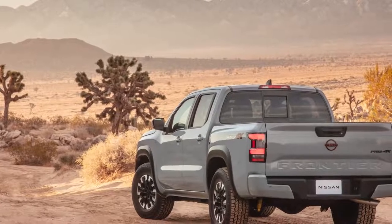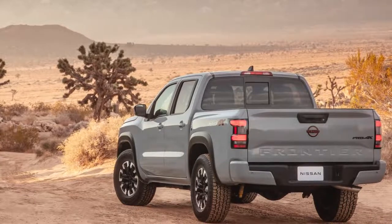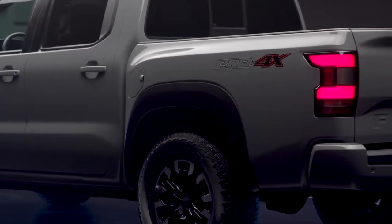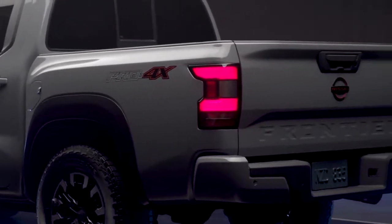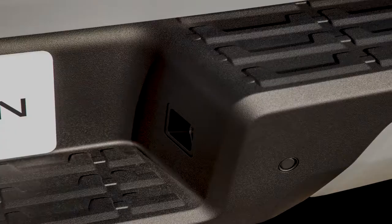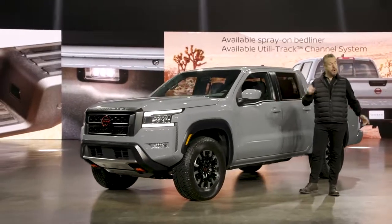Frontier's maximum towing capacity is rated at a full 6,720 pounds, and Frontier handles that with confidence thanks to standard trailer sway control on all models. Frontier's also great when it comes to bed and cargo management equipment, including the available factory-applied spray-on bed liner and innovative Utilitrack system. And with a 110-volt bed outlet, a built-in bed step, and two new LED bed lights, Frontier is ready for adventure day or night.